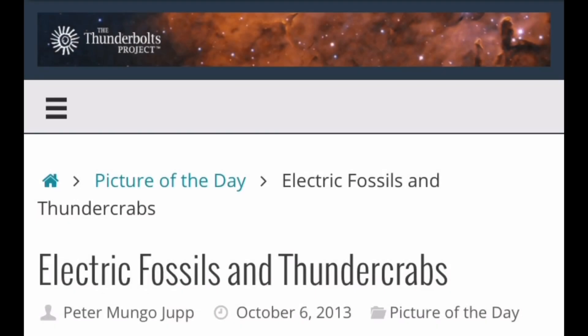This is Electric Universe Eyes, and today I'm going to narrate Picture of the Day from Thunderbolts.info, posted October 6, 2013, by Peter Mungo-Jubb, titled Electric Fossils and Thundercrabs.